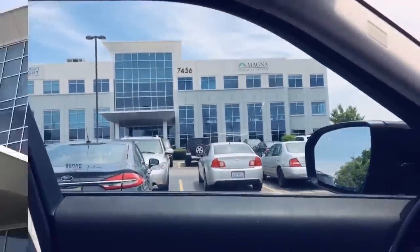This is how my body looks before. I just pulled up to my appointment and this is the building — we're about to go in.